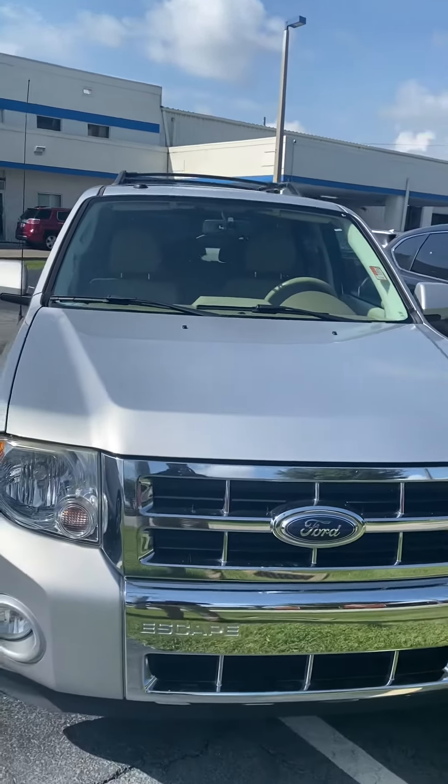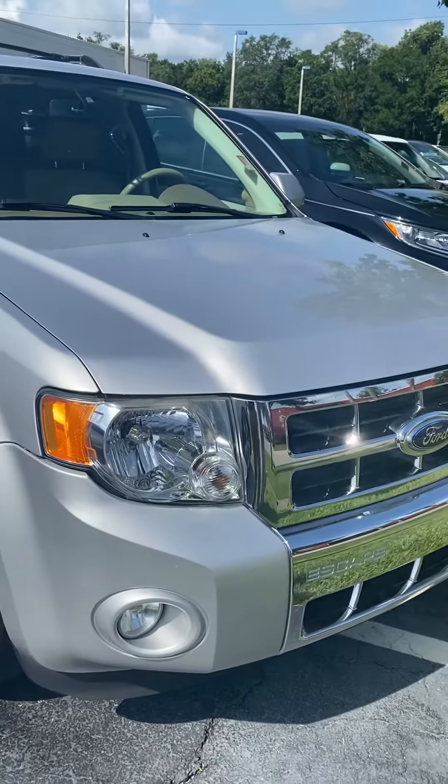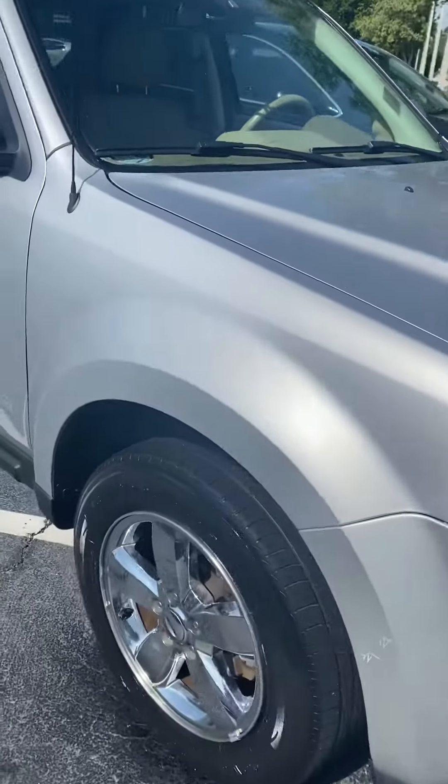This is the front of the vehicle. Very nice vehicle — it is in great shape. Has the fog lights down at the bottom and the 17-inch wheels.